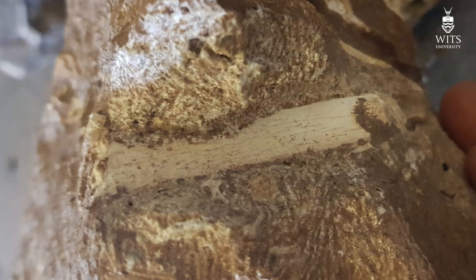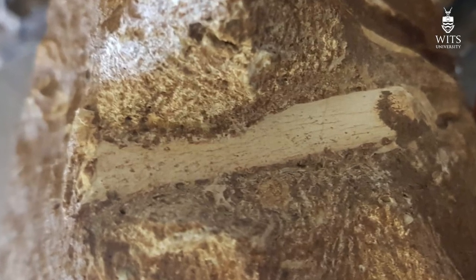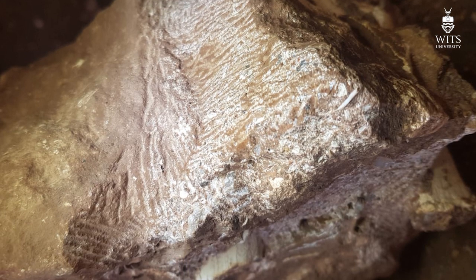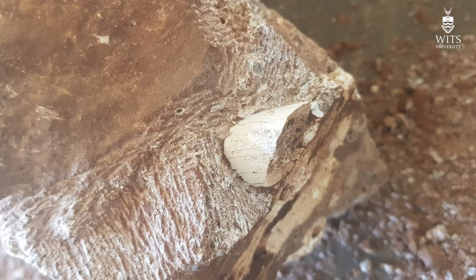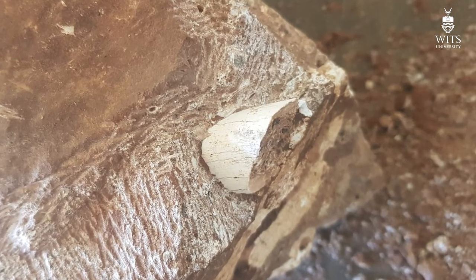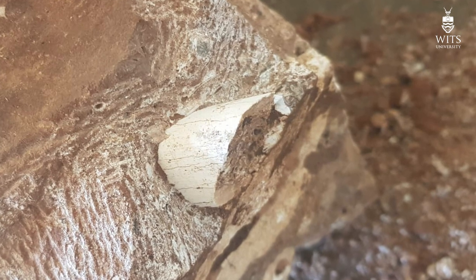Justin is still working on the block that seemed to have other hominid remains, and I'm hopeful that by the end of today we'll actually see one of the post-cranial elements almost completely exposed to identify it. It does look like there's other hominid post-cranial material in that block.